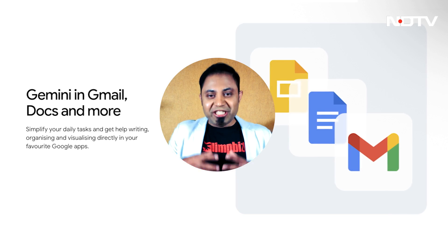Number three, access to VO3 tools, which means the ability to generate very realistic videos and other media for your creative projects. Number four, access to Gemini in Docs and Gmail. Everyone on earth has a Gmail ID, but with this plan, Gemini will integrate into Google Workspace apps as well.